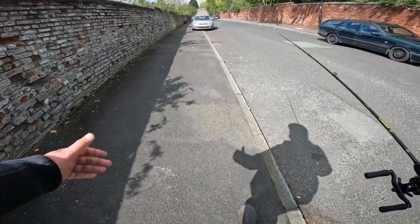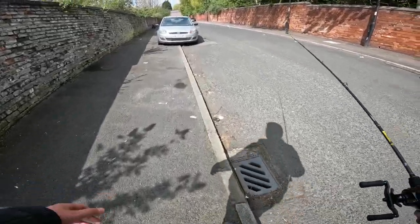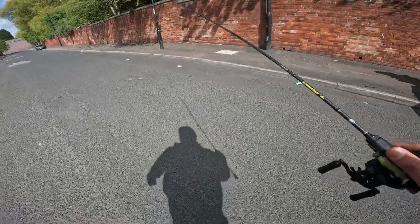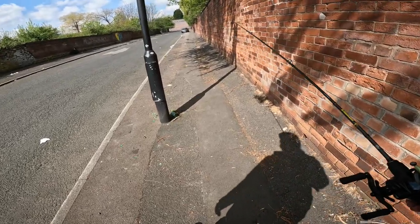Well guys, it's going to be it for today. Short session, managed to catch one decent trout, 40 centimeters or so. Quite happy with it — proper fun on the BFS. Hope you guys enjoyed the video, leave a like, leave a comment, I'll see you guys on the next one. Thank you.